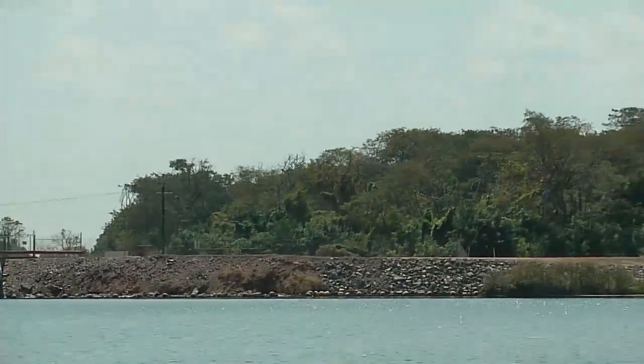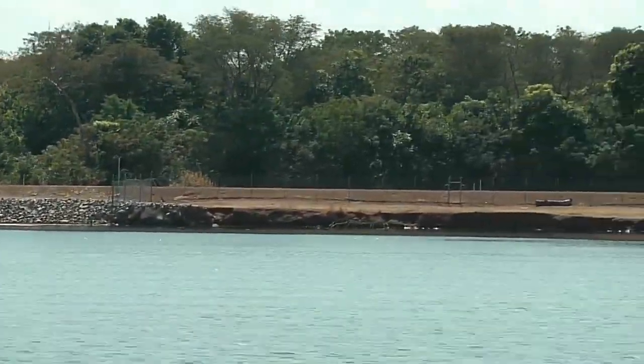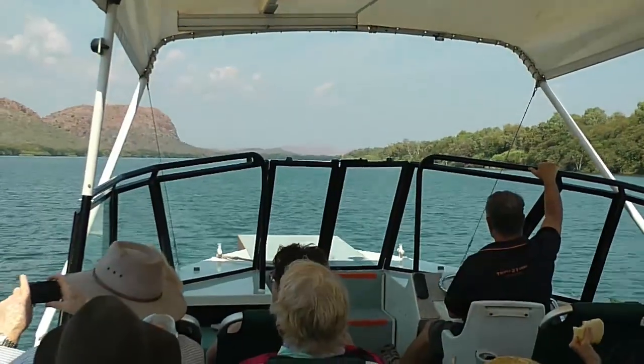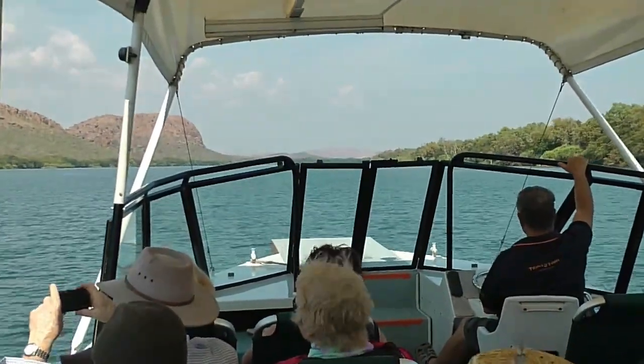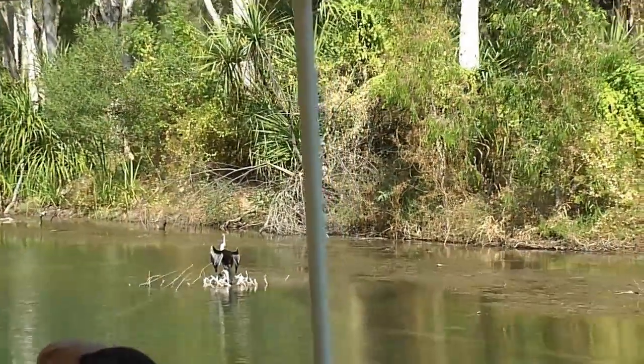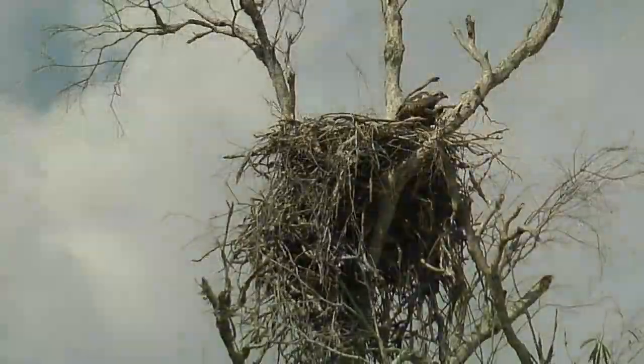The Triple J River Cruise is anything but a cruise. You travel on the Ord River towards the Lake Argyle Dam, 55 kilometres upstream. On the way the driver — skipper, captain, whatever his title is — stops in some amazing places and tells you all about the area, the wildlife and the plants.